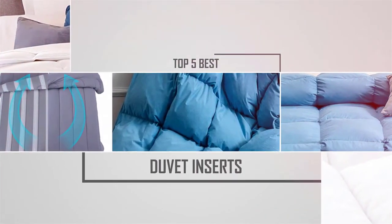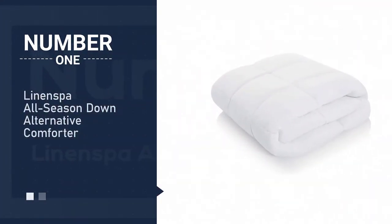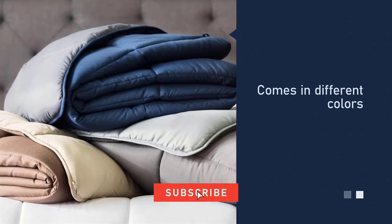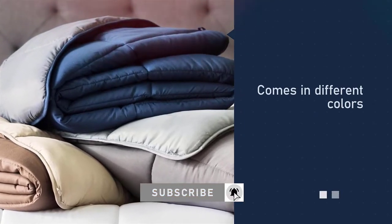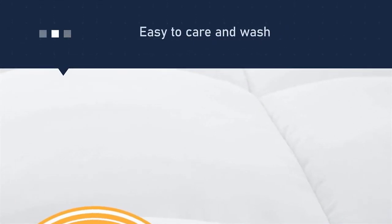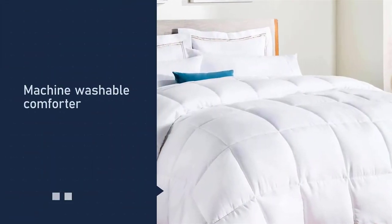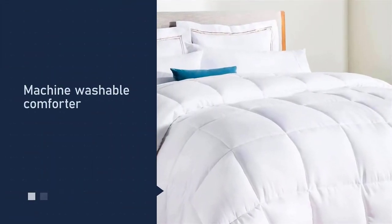Number one, most popular: Linen Spa All Season Down Alternative Comforter. The Linen Spa down alternative comforter can be used as either a duvet insert or a comforter. These comforters come in different colors and don't require a cover. This model has eight duvet loops so you can cover it for easier care and washing.